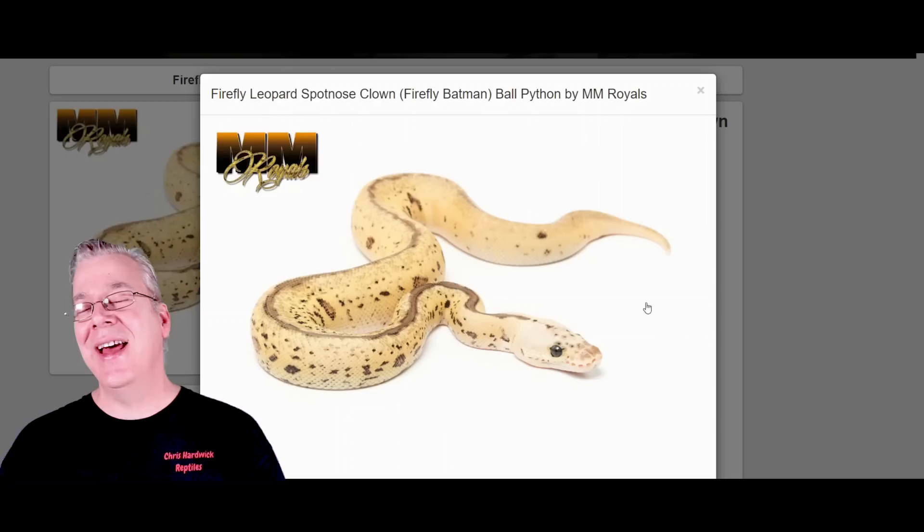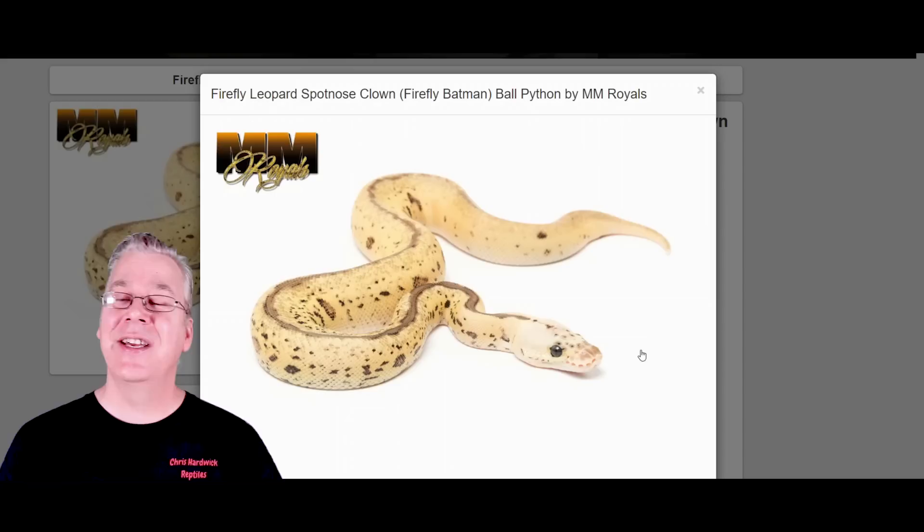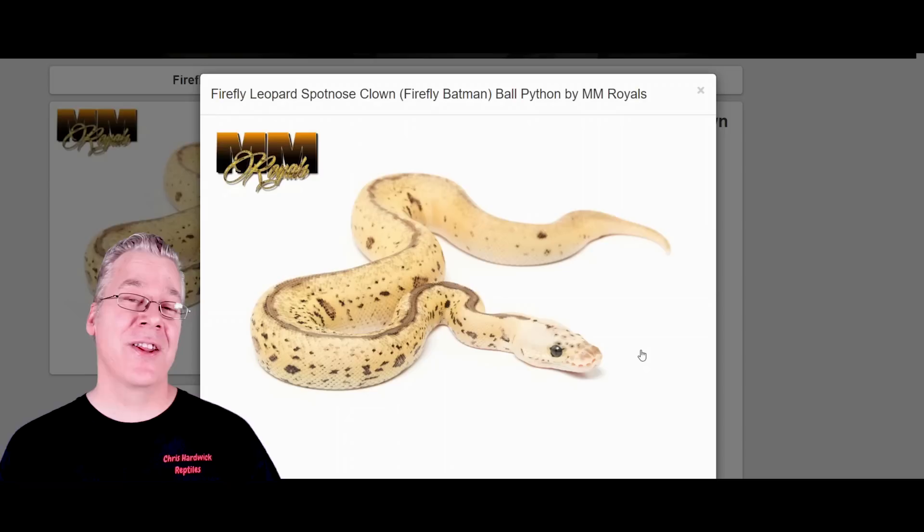That is the ultimate power of the clown. You start working a lot of these genes into the clown and you get completely different, unexpected results compared to a lot of other combos working other genes into the clown.